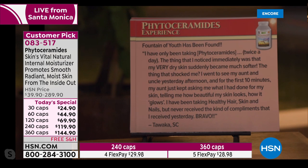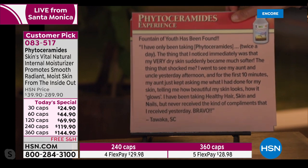'The fountain of youth has been found. I have only been taking Phytoceramides twice a day. The thing I noticed immediately was that my very dry skin suddenly became much softer.' That's what we hear a lot — not just for beauty in the face, but for dry skin on the body. 'The thing that shocked me: I went to see my aunt and uncle, and for the first 10 minutes, my aunt kept asking what I had done for my skin, telling me how beautiful it looks, how it glows. I've been taking Healthy Hair, Skin and Nails, but never received the kind of compliments I received that day.' That's from Tuwaka in South Carolina.